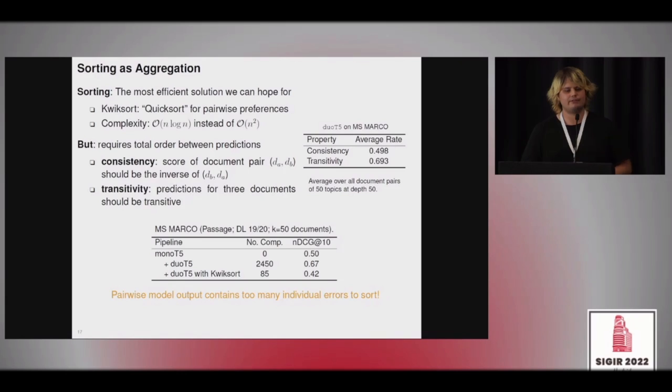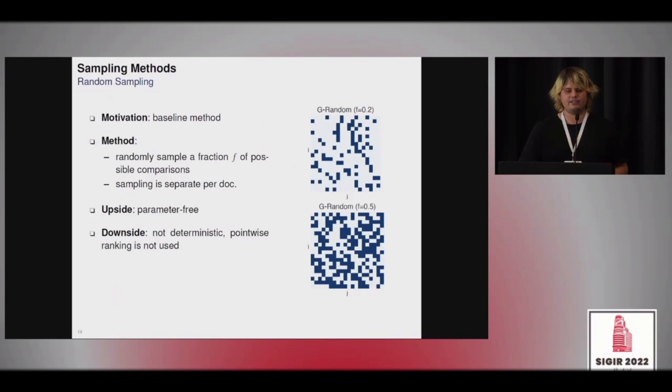There should be something in between, so we test several sampling methods. The first is random sampling as a baseline, where we sample a fraction of all possible pairwise comparisons. Its advantage is that it is parameter-free, but disadvantages are that it is non-deterministic and does not use the pointwise ranking we previously computed.